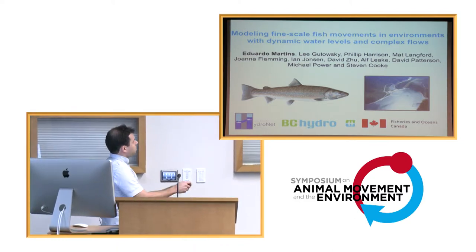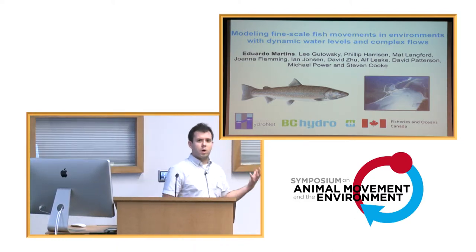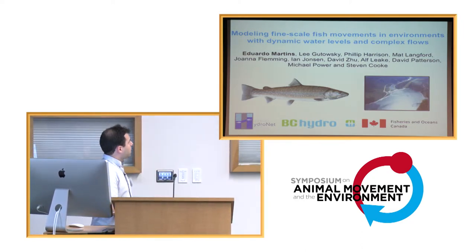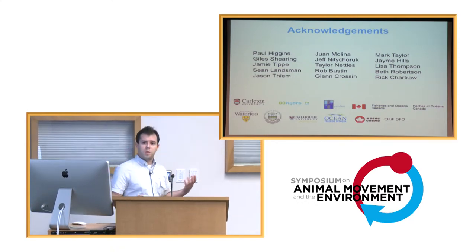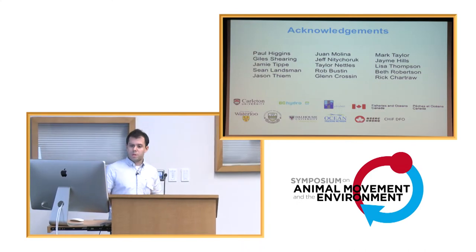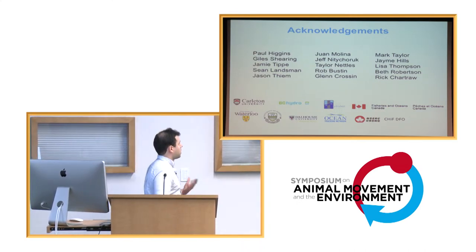Before we start, I'd like to acknowledge the contribution of all my co-authors — there's been a tremendous amount of support and it's been amazing working and learning from them. I'd also like to thank all the other people and institutions that have helped us along the way. We wouldn't be able to do this work without them.